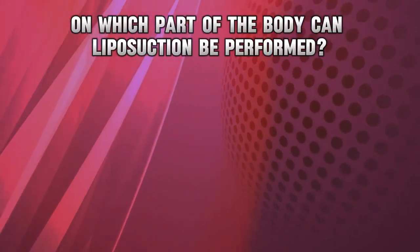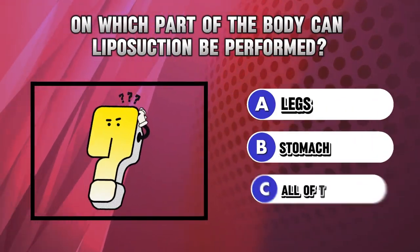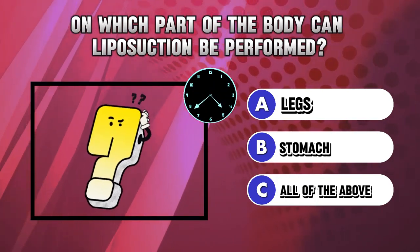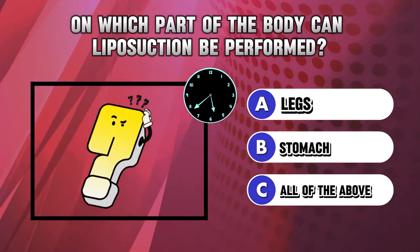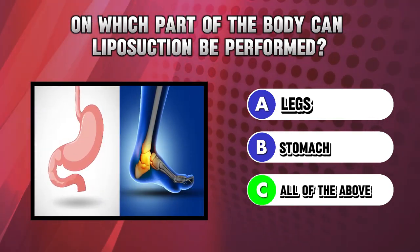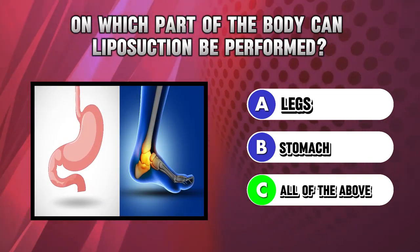Riddle 10. On which part of the body can liposuction be performed? Answer C. All of the above.